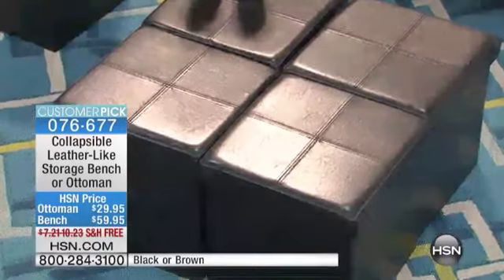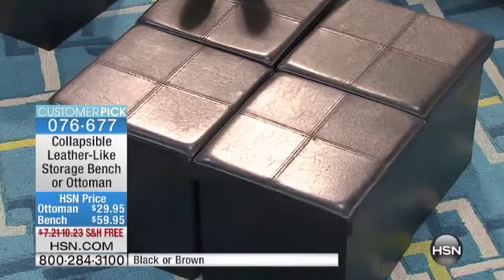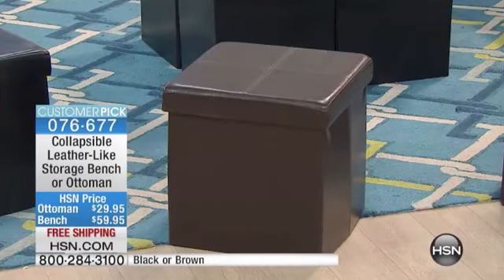I really thought these were leather — is there a typo on the card? They look that good. We've arranged it as a coffee table style, but you could also do it individually. We also have the bench available. We've got two flex, free shipping and handling. The storage bench is $59.95, the ottoman is $29.95, and it's the first time we've offered it with free shipping.